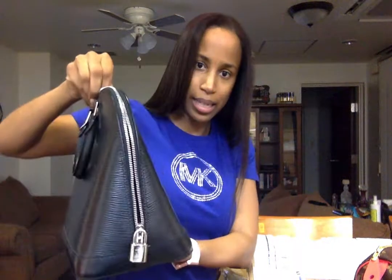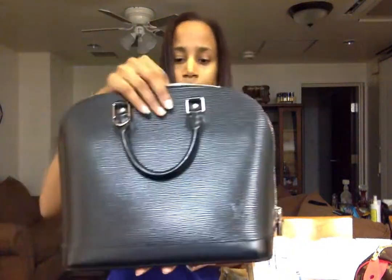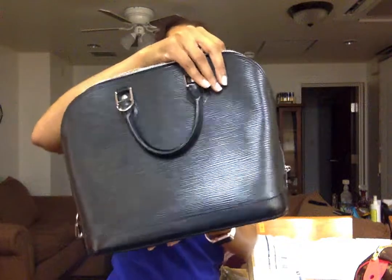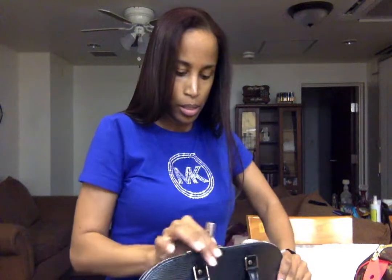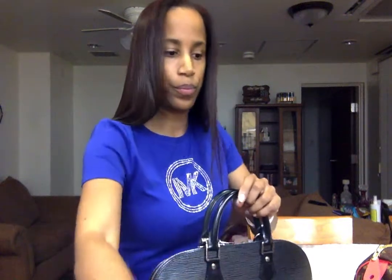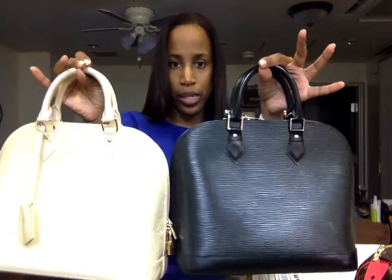There's the inside — it's black and silver. As you can see it is just great quality and condition for a pre-loved piece. Here is the Vernis and here is the Epi side by side.